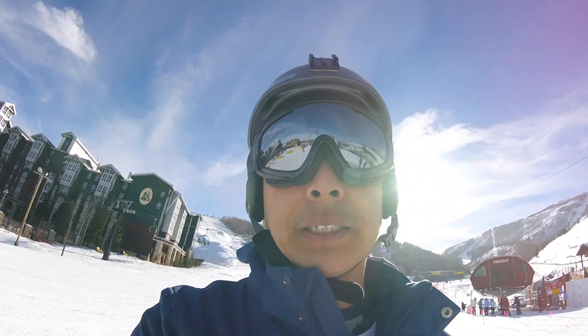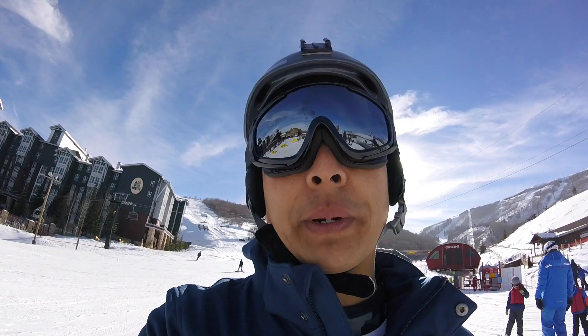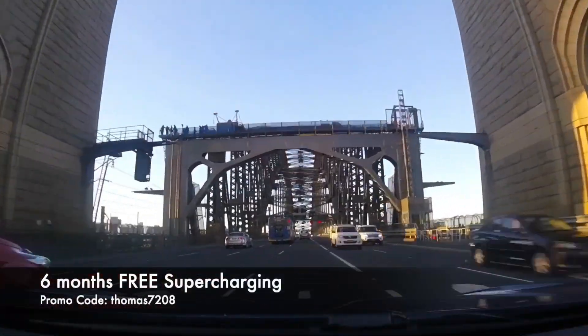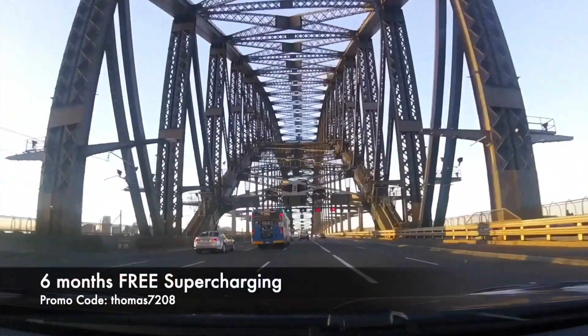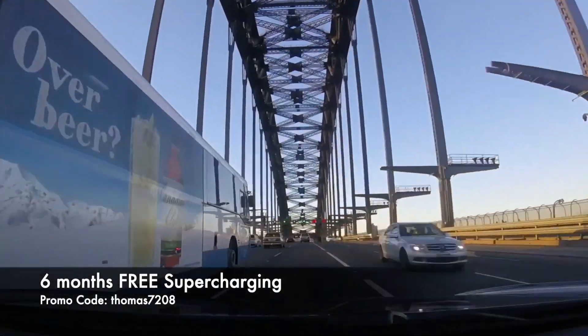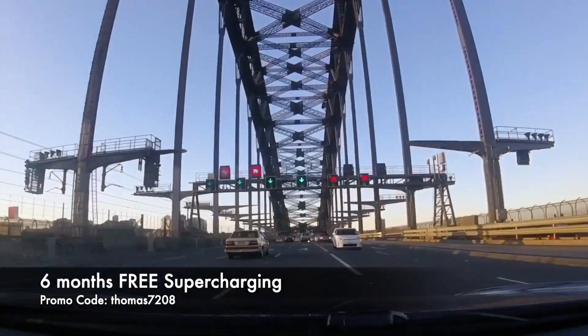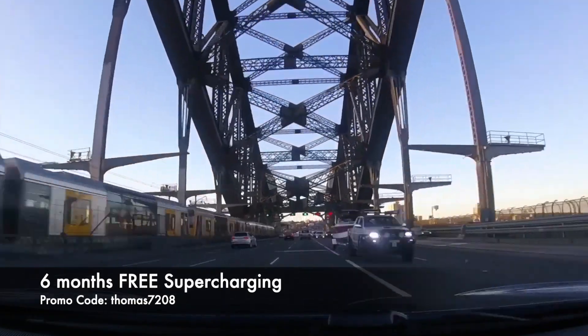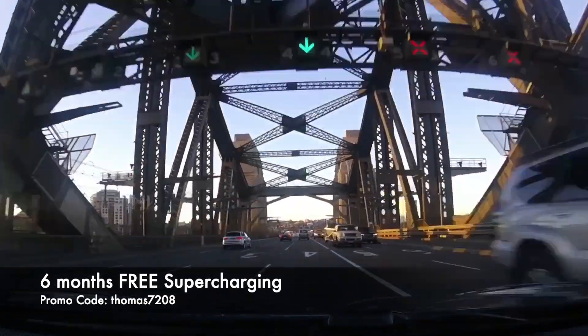Thanks for watching — it's a beautiful day here in Park City, Utah. Hopefully it's beautiful back home and around the world wherever you're watching from. As always, happy charging. If you haven't done so already, be sure to hit subscribe to stay up to date with our latest videos. And if you're about to buy a Tesla, use my promo code Thomas7208 to score six months of free supercharging. Happy charging!